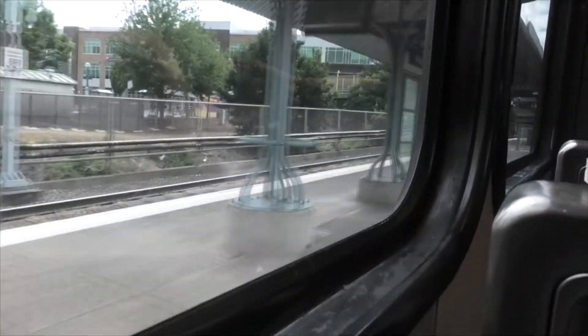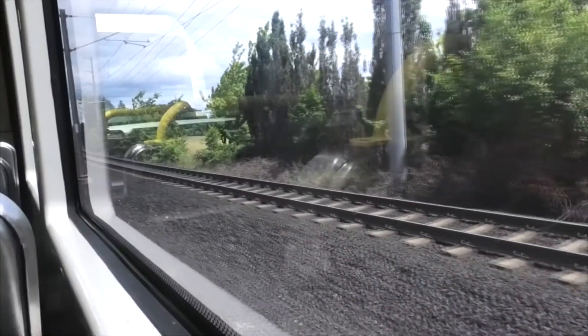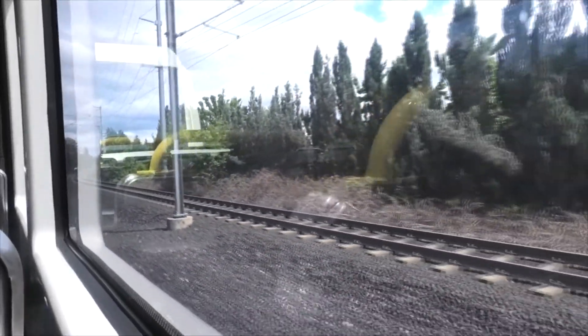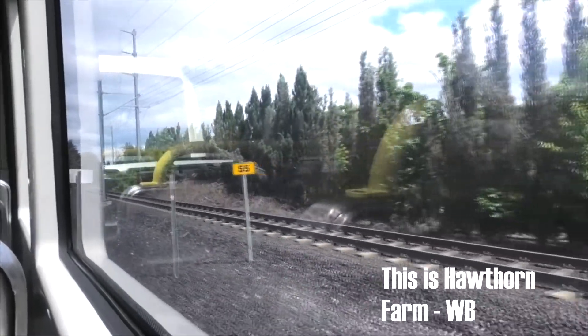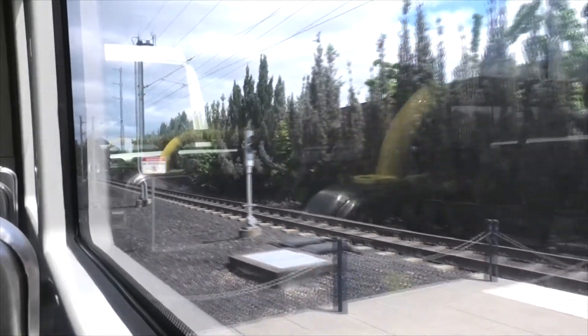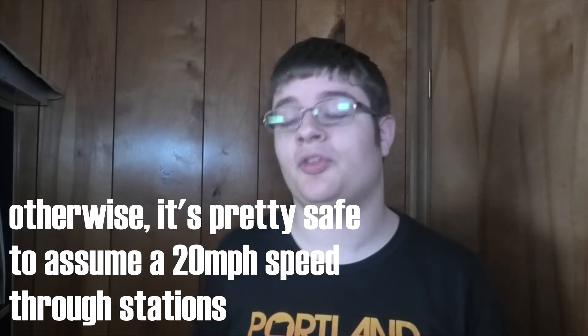20 miles an hour is the speed limit for entering most platforms. By the time you enter the platform, you should be going about 20 miles an hour. There are some platforms that are only 15 miles an hour — for example, Millican Way westbound, Beaverton Transit Center, Gateway Transit Center, among many others — because of low visibility, how busy it is, or a corner, among other reasons. The signposts will usually let you know right before entering the station that you should be going at a slower speed.